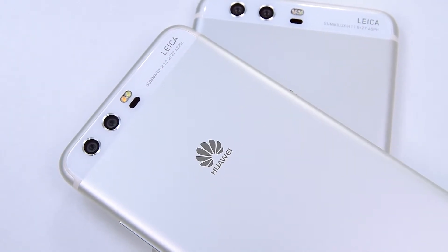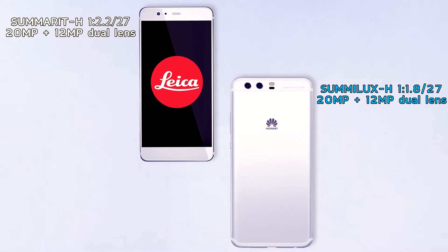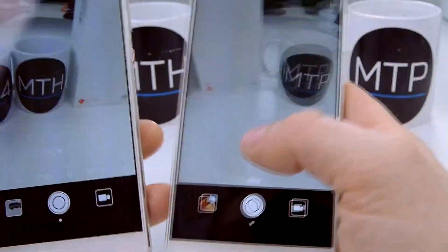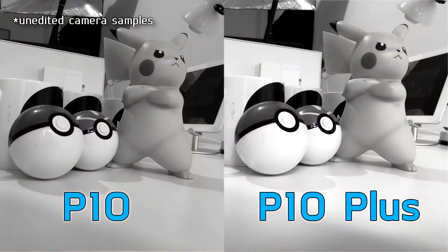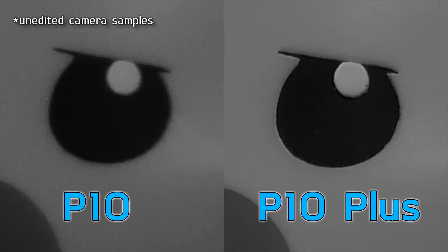Now the camera. In the P10 you'll find dual Summarit lenses with a 20 megapixel monochrome sensor and a 12 megapixel RGB sensor. While the sensors in the P10 Plus are the same type and feature the same megapixel count, they're actually Leica Summilux sensors, which should provide sharper and brighter shots. Moreover, unlike the F2.2 aperture on the Huawei P10, the camera on the P10 Plus offers F1.8 aperture. You can see what we mean when comparing these photos, especially when you zoom in on the details — though to be completely honest, the difference is really small overall.